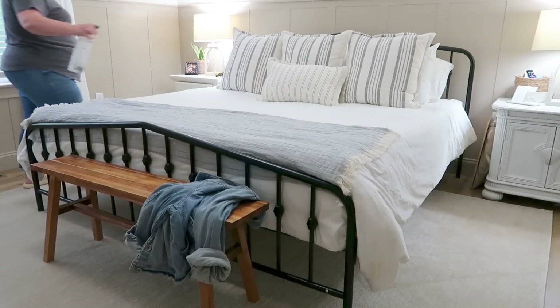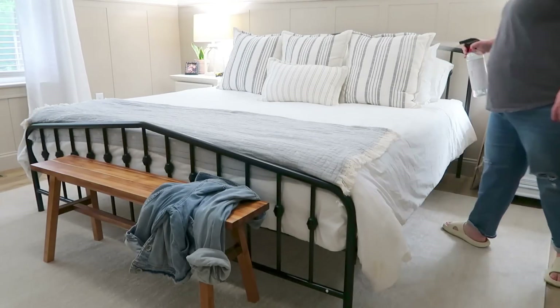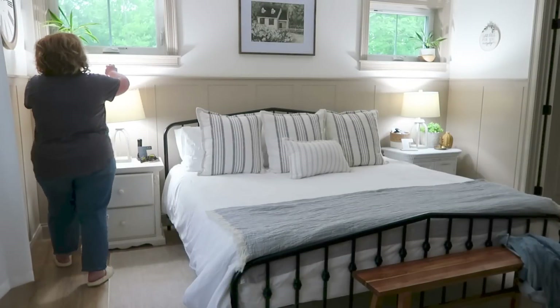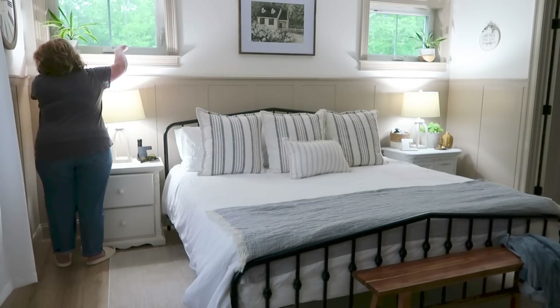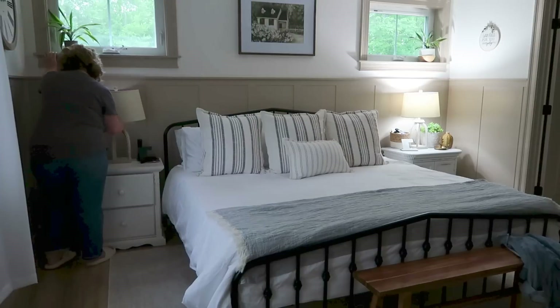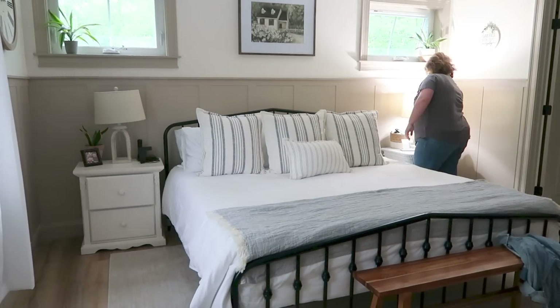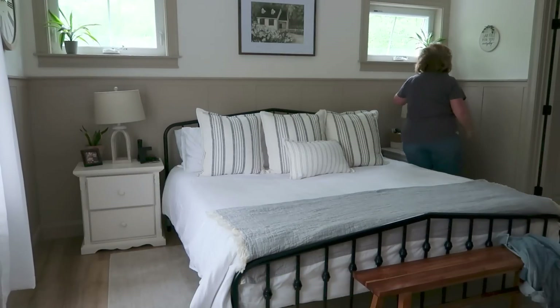I'm going to finish off here in the bedroom by doing a little bit of linen spray. This is a beautiful cotton smell that I picked up from HomeGoods. I love it — it just gives a really fresh scent. I'm also going to take a second here to open up the windows. It was beautiful outside, almost chilly, and I'm going to turn off the lights and we're going to be done here in the bedroom.